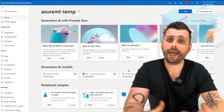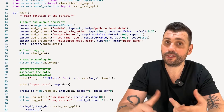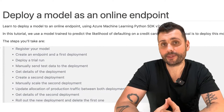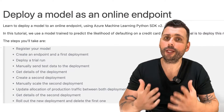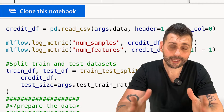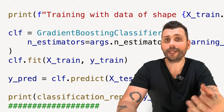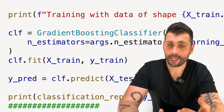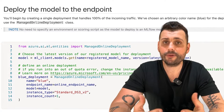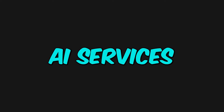Azure ML supports managing training data, building models using various machine learning algorithms, and deploying those trained models as web services to integrate into your applications. The basic idea is: you have labeled training data, you use it to train a machine learning model, and once you're happy with its performance, you deploy it as a web service that you can then use through different applications.